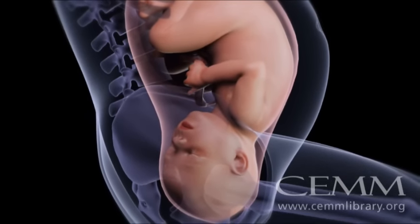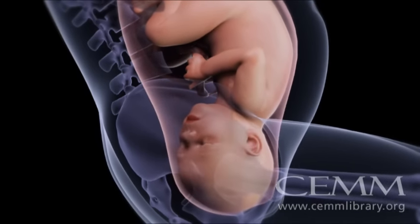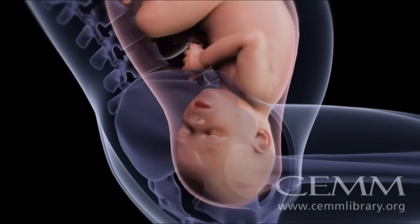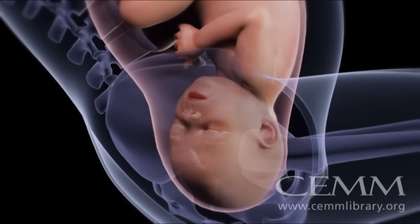The next step is called descent and it happens while you're contracting and pushing. The baby's head may move a little to the left or right and her chin up or down as she shifts until her head is in the right position to continue her downward descent.